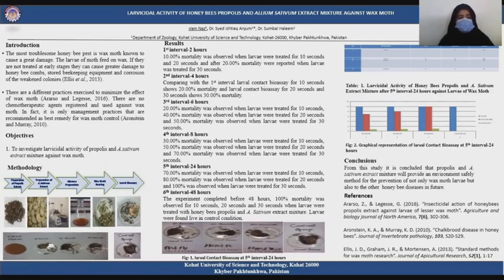Introduction: The most troublesome honeybee pest is wax moth, known to cause great damage. The larvae of the moth feed on wax, and if they are not treated at early stages, they can cause greater damage to the honeybee combs, beekeeping equipment, and cause corrosion of weakened colonies. There are different practices exercised to minimize the effect of wax moth, but there are no chemotherapeutic agents registered and used against wax moth. In fact, it is only management practices that are recommended as the best remedy for wax moth control.